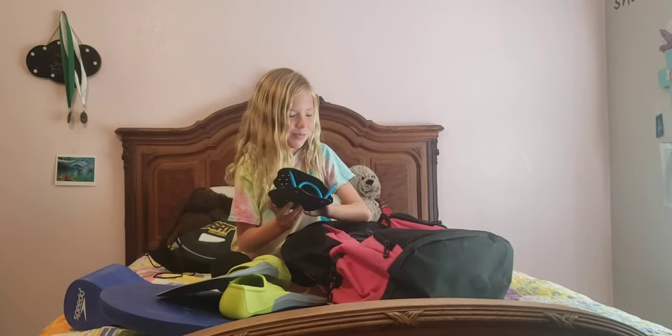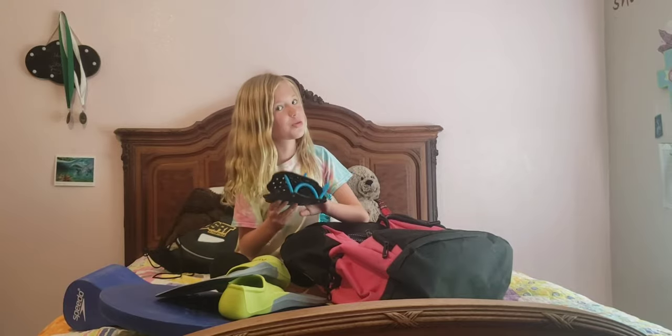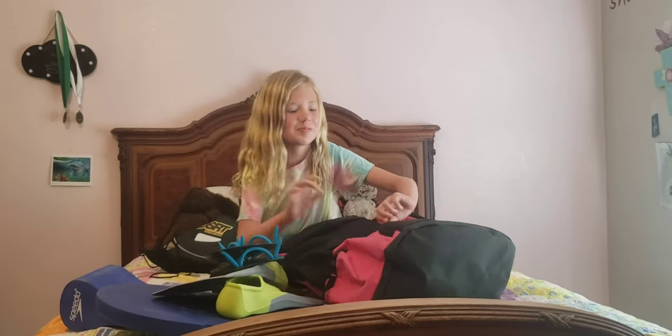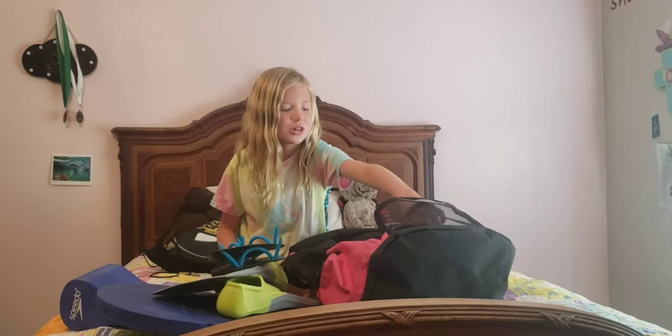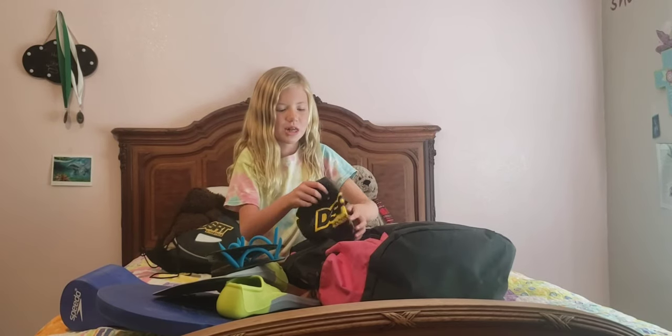Now we have hand paddles that help you really get that high elbow — you know, if you understand swim talk. So now we have my cap and my goggles. This is my team cap.